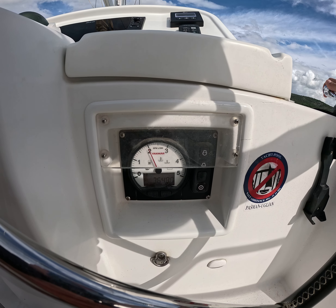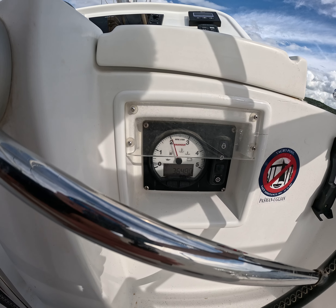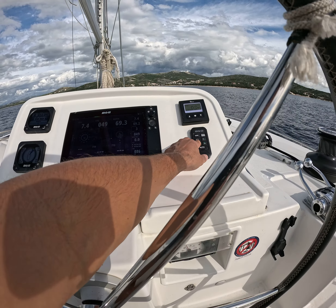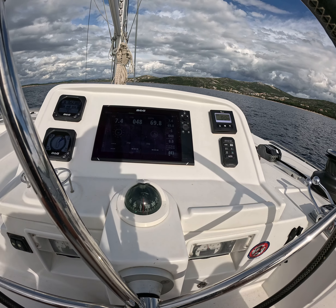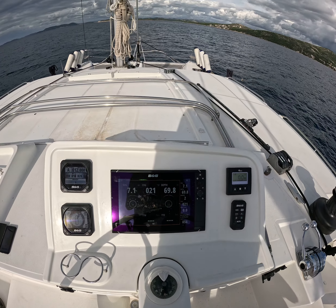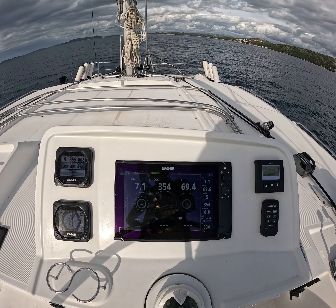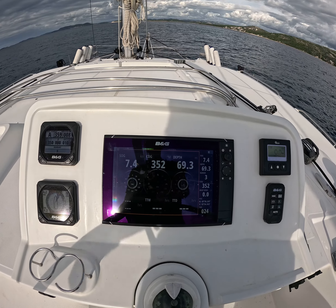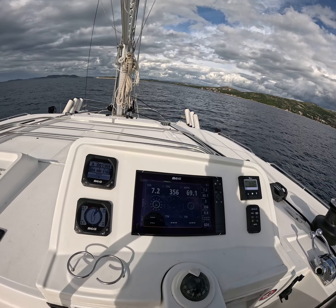At the adjusted cruising RPM, the catamaran is running at low average fuel consumption — an economic consumption at 7.3 knots at 2,100 RPM. Thank you for watching.